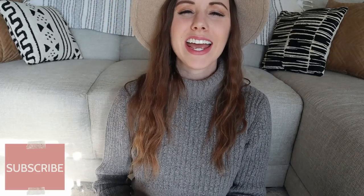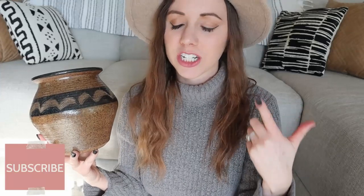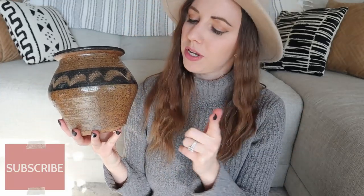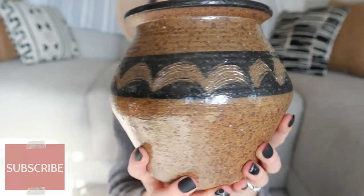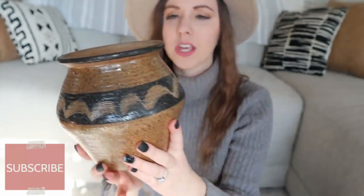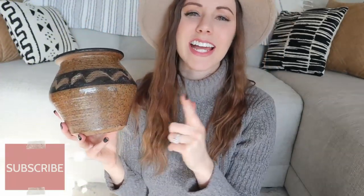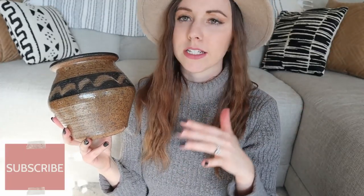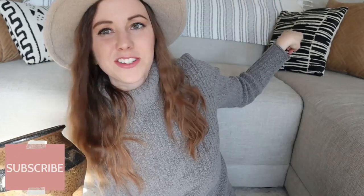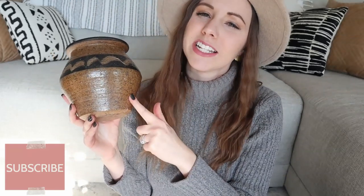Item number nine is this vase. If you've watched all of my previous thrift hauls some of these items are going to look familiar. I picked this up at a local thrift shop for three dollars and I just love the Aztec look of it — I think it's super pretty. I love how this looks styled with some greenery. I currently have this styled in my kitchen and I love the brown-black combo. As you can see on my couch back here, I do a lot of brown-black contrast, so this fits right into my home aesthetic.